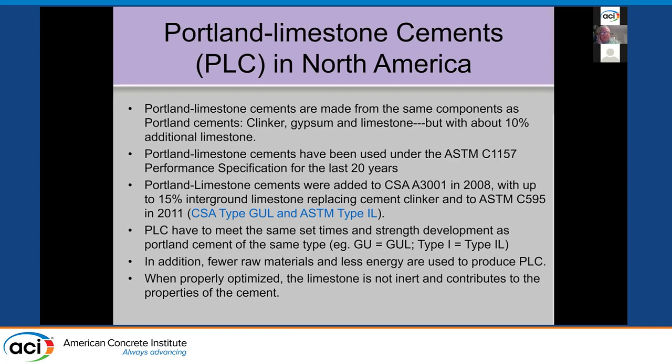Portland limestone cements are made from exactly the same components as Portland cement — clinker, gypsum, and limestone — but with about 10% additional limestone. Cements have been allowed to use 5% ground limestone for 10 to 20 years, in some cases almost 40 years in Canada, just to help improve the cement and reduce CO2. Now, with Portland limestone cements, they allow 15% total ground limestone, which reduces the clinker component.